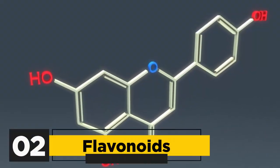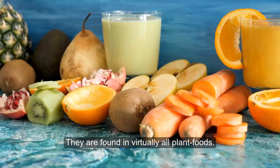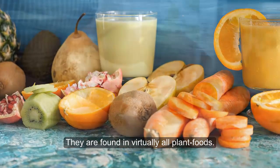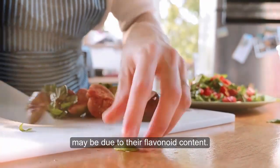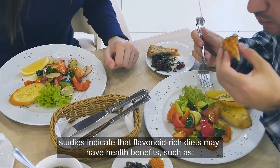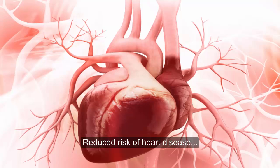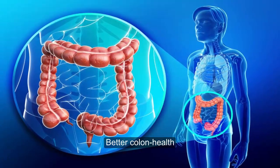2. Flavonoids. Flavonoids are the most common group of antioxidants in plants. They are found in virtually all plant foods. Many of the benefits of eating fruits and vegetables may be due to their flavonoid content. In fact, studies indicate that flavonoid-rich diets may have health benefits such as reduced risk of heart disease, improved brain health and function, and better colon health.